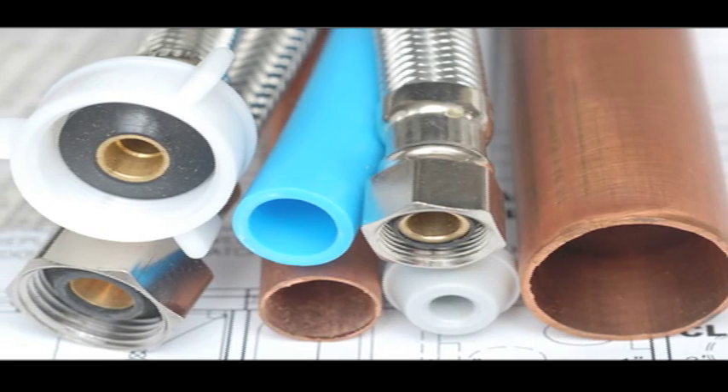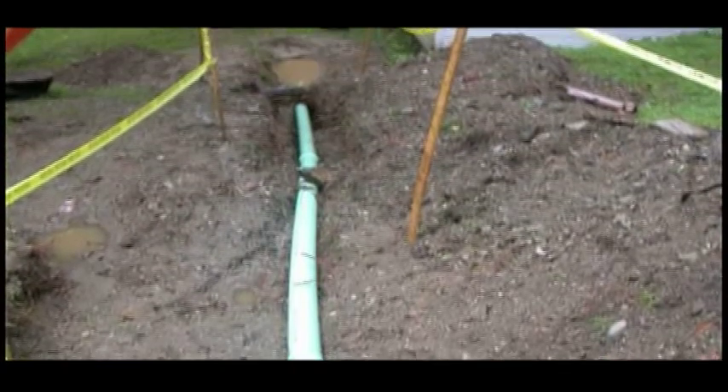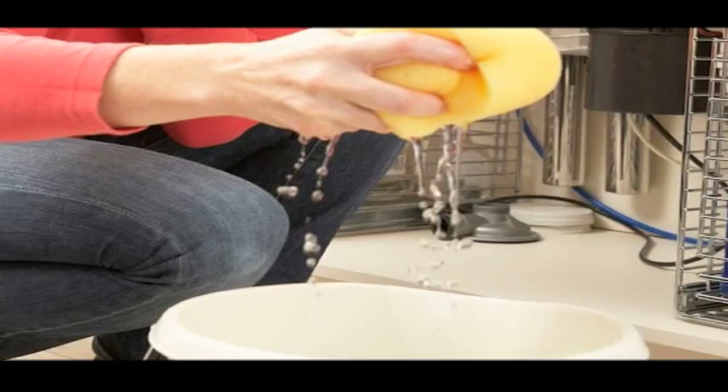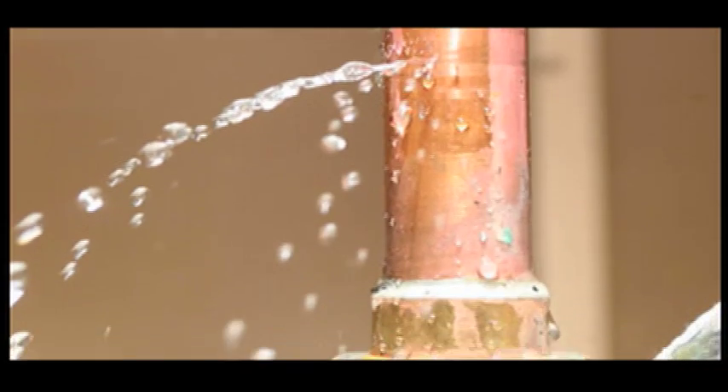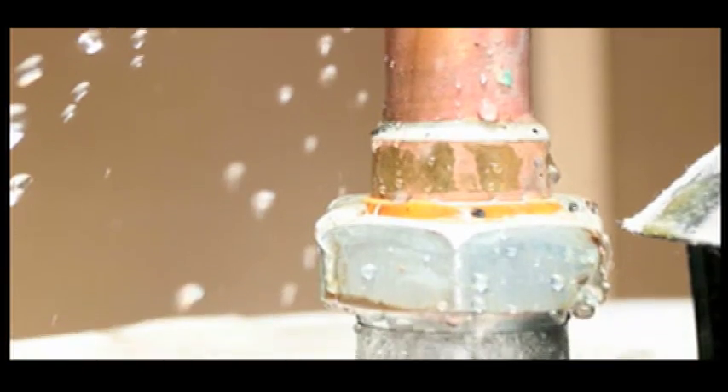If you have to make plumbing repairs around your home, it helps to understand your drain waste vent system. The drain pipes collect the water from sinks, showers, tubs, and appliances. The waste pipes remove water and material from the toilet.